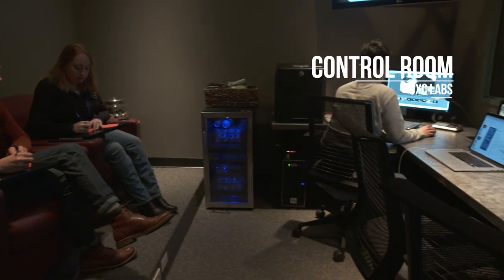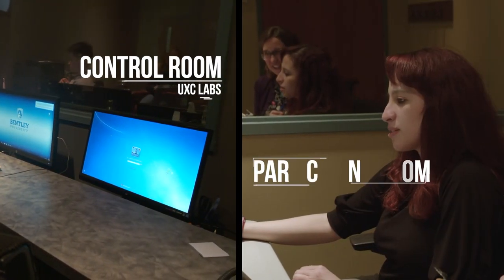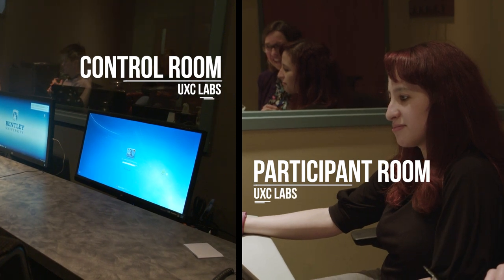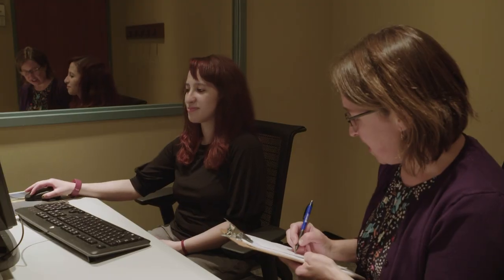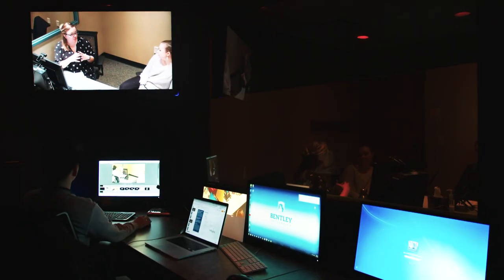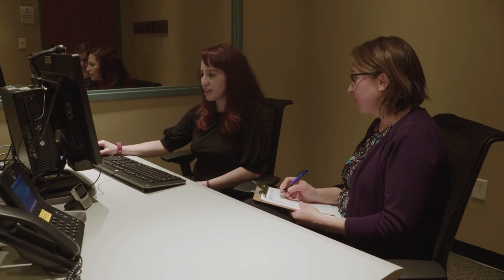The way the UXC works is we work with companies based on an agency approach, where a prospective company might contact us and we would try to really understand what are their particular needs, what are their questions, what are their challenges, and come up with a proposed approach, then work through a proposal and get sign-off on that proposal, and staff and schedule it just like any other agency would.